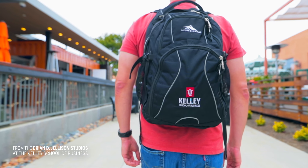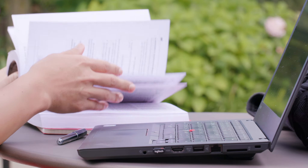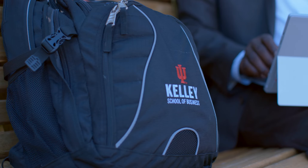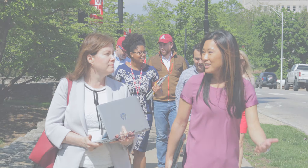The Kelly Direct Online MBA is consistently ranked as a top online MBA program, one of the best in the world. So what is it that sets Kelly Direct apart from the crowd? It starts with an innovative curriculum that builds momentum for your career. Here's how it works.